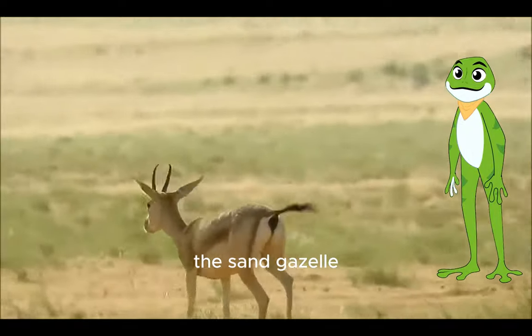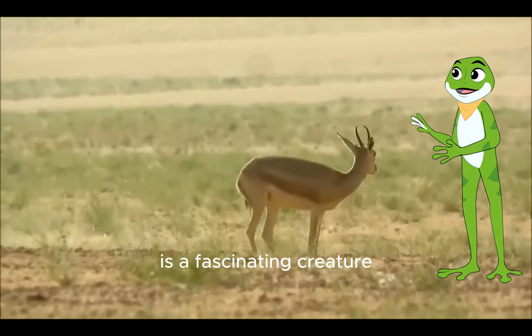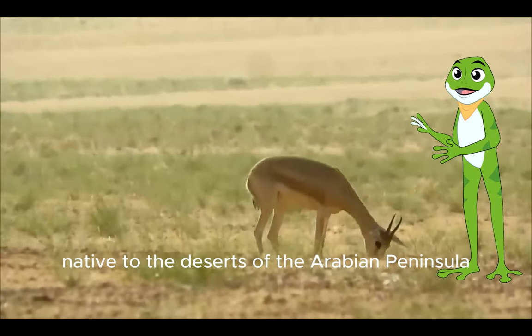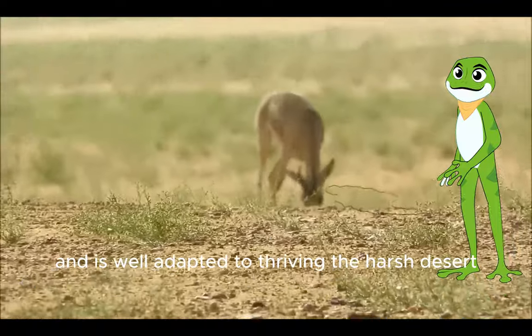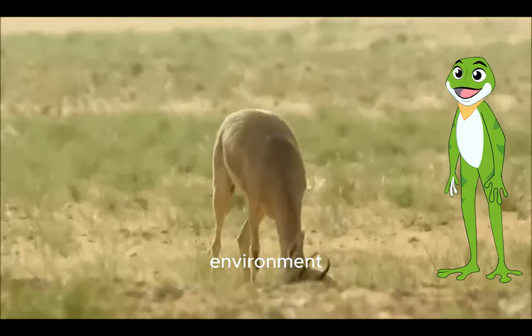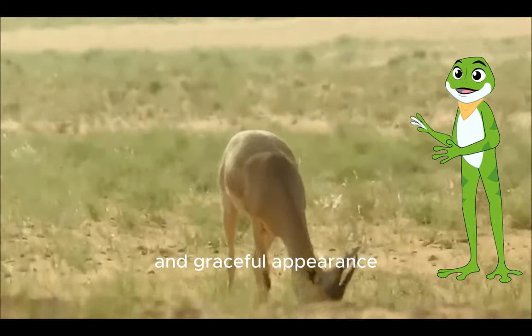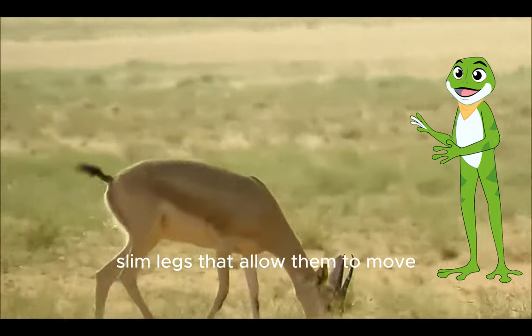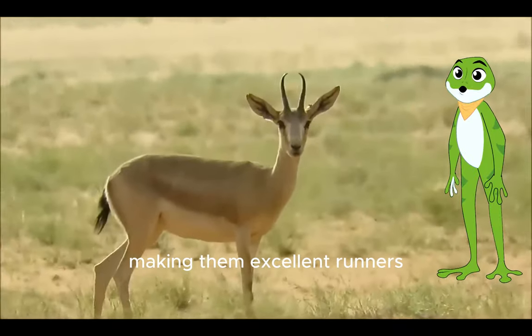The sand gazelle, also known as the Arabian gazelle, is a fascinating creature native to the deserts of the Arabian Peninsula. This mammal belongs to the family Bovidae and is well adapted to thrive in the harsh desert environment. Sand gazelles are known for their slender build and graceful appearance, with long slim legs that allow them to move swiftly across the sandy terrain, making them excellent runners.